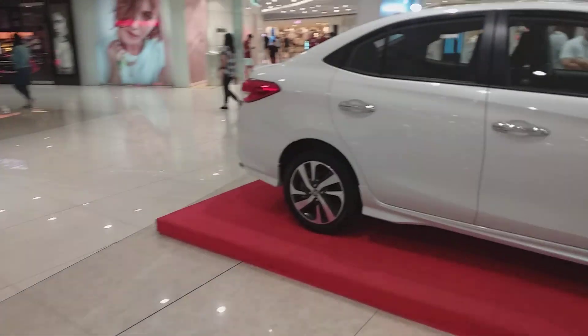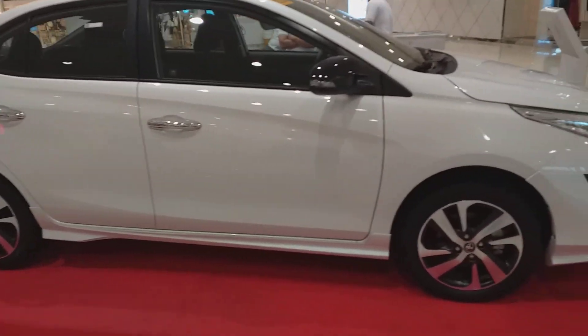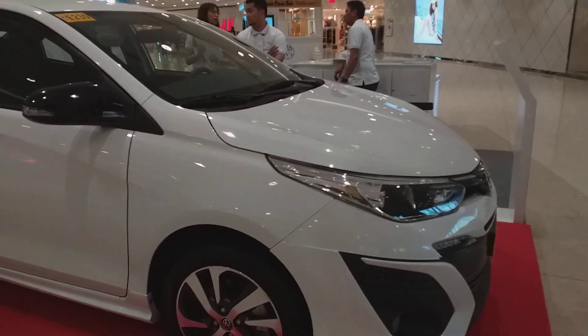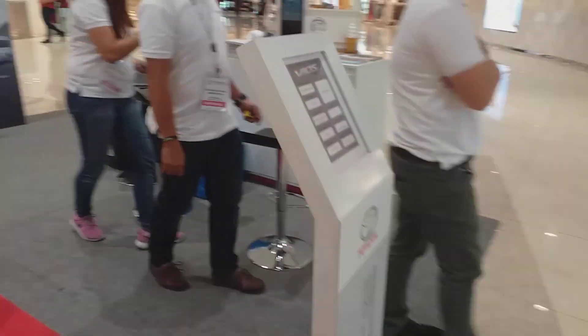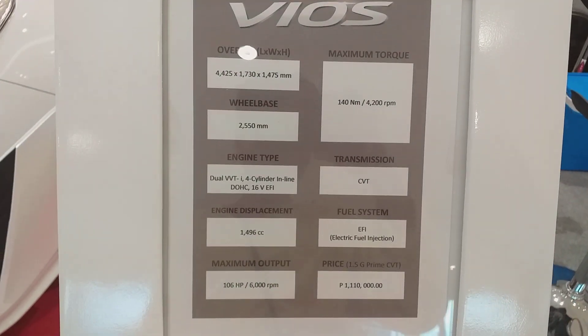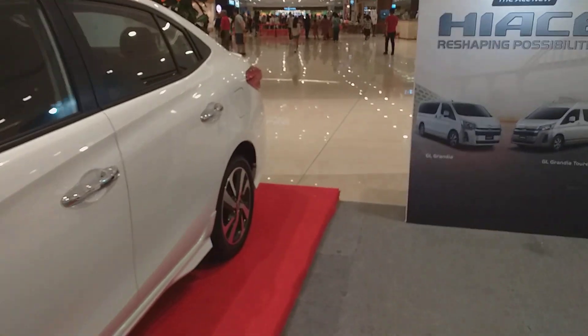We're now moving on to the Toyota Vios, their best-selling four-door sedan here in the Philippines. Here is the price list of the Vios — the all-new 2019 Vios. Wow, so nice! And here are the second row seats.